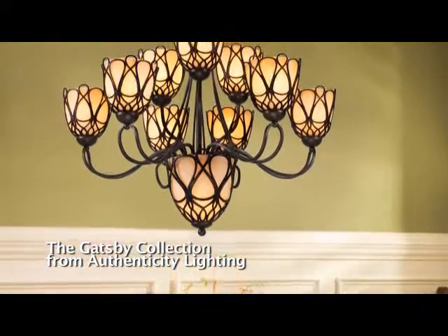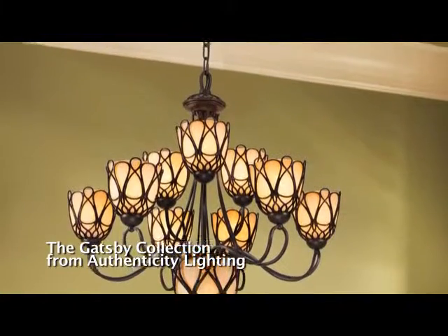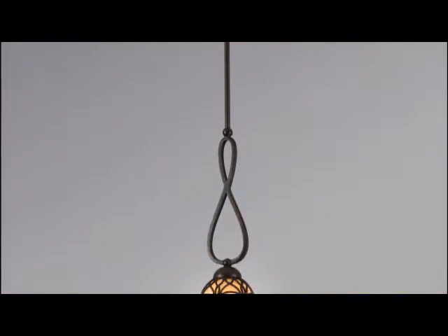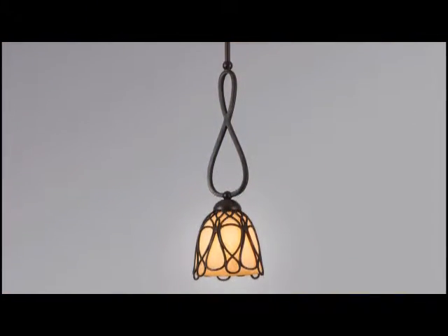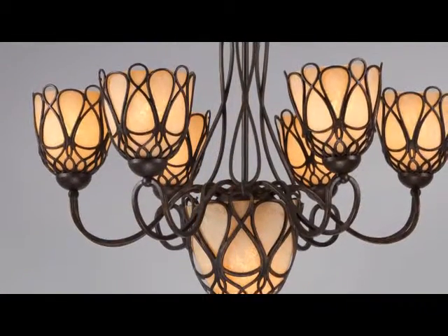The Gatsby collection harkens back to a time early in the 20th century, when America had a carefree sensibility that mixed aristocracy and high design. Iron cages, handcrafted in lost wax metal castings, hug sandstone glass urns.